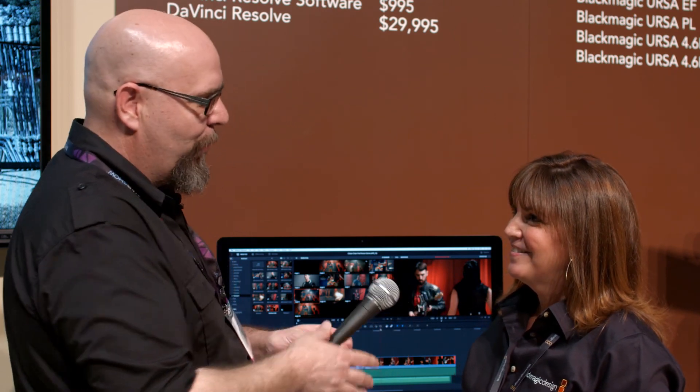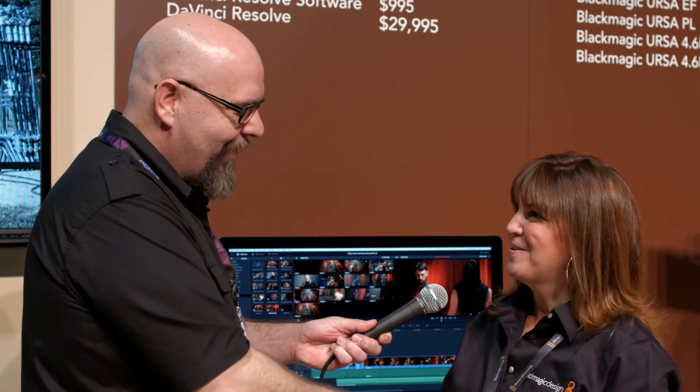Well, all that sounds wonderful. Thanks for taking time to talk to us. Thank you so much.